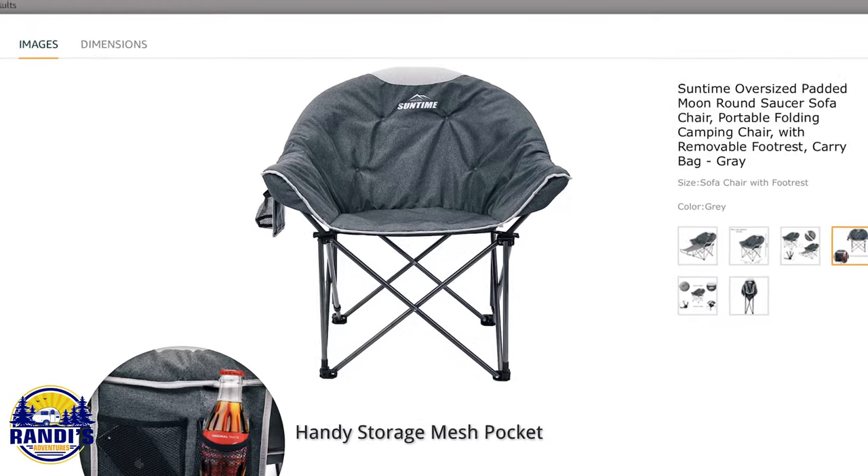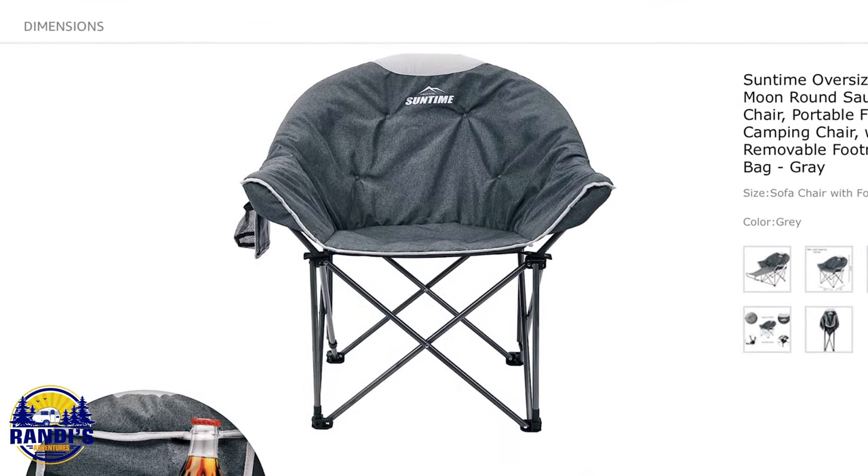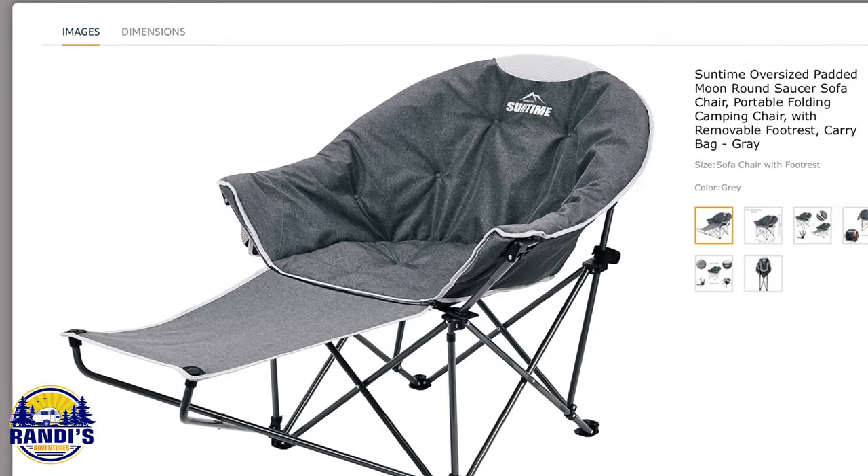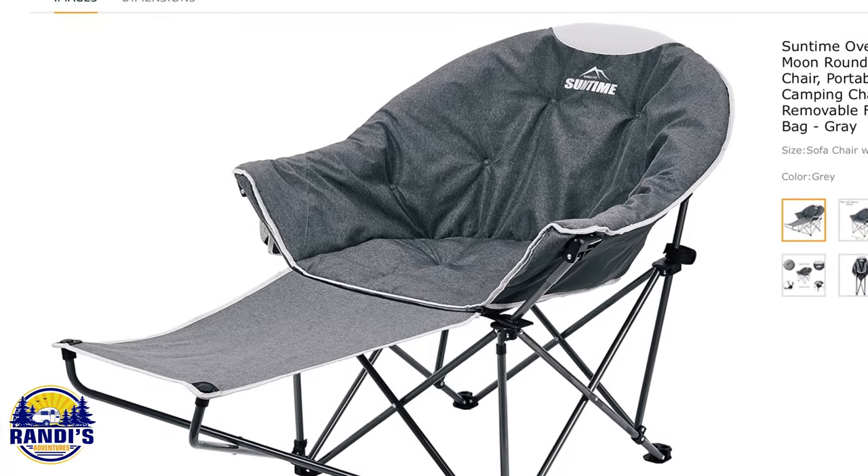This next chair also caught my attention because it looks so comfy. It's an oversized moon round saucer shape with an extra-large seating area, which would be nice when I'm snuggling up with my camping buddy Thor. It also has a removable footrest — all you need is a pillow, because I'm really thinking nap time here.